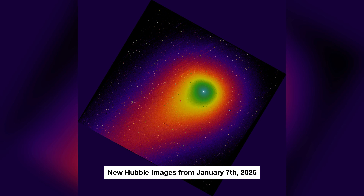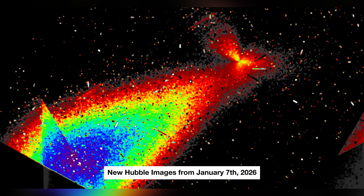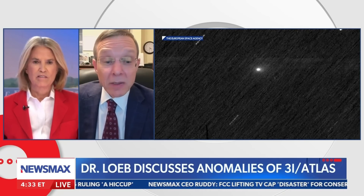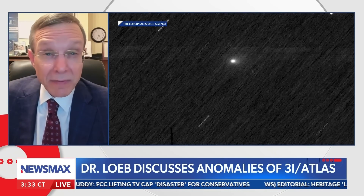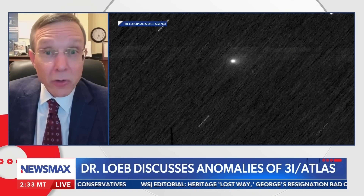While the radiating beams are the most recent visual development, they are merely the latest in a series of baffling characteristics that have surrounded this object since its discovery. Harvard astrophysicist Avi Loeb has categorized these peculiarities into a list of fifteen distinct anomalies covering orbital mechanics, physical appearance, and chemical composition, creating a cumulative case that distinguishes 3I Atlas from any other known object. The debate centers on whether these traits can be explained by rare natural coincidences or suggest a different origin entirely.